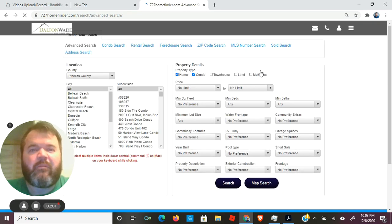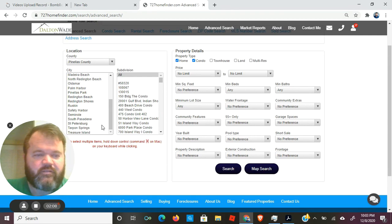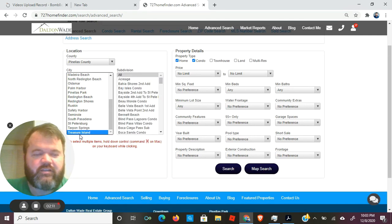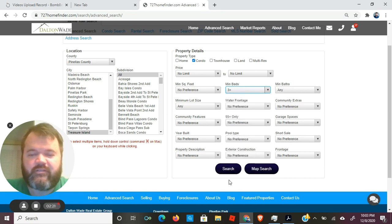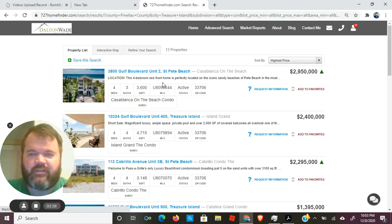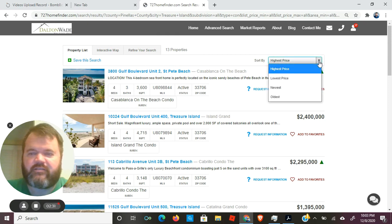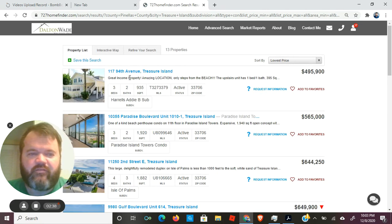Let's actually do a new search — we're doing this in real time, so bear with me. What do you want to look at today? Let's do Treasure Island. Let's look for a condo — let's be crazy and look for a three-bedroom condo. Let's see what we have. These are sorted by highest price. Let's see the lowest — this one is $495,000. It's a multiple listing, so there are at least two.